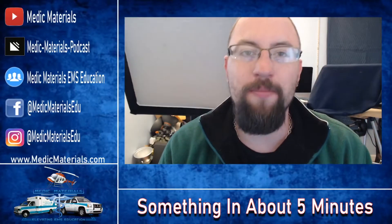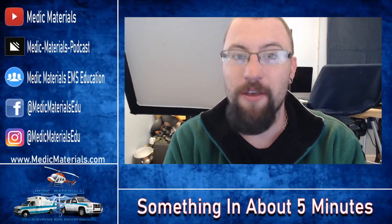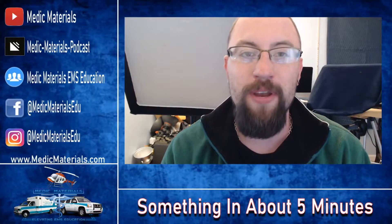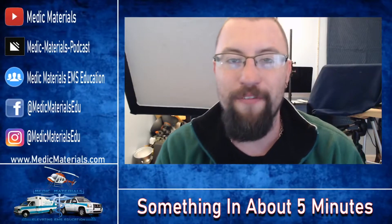Hey guys, Mike here with the Medic Materials Facebook page and welcome to 2 Minute Tuesdays, now renamed Something in About 5 Minutes. I know I talk a lot, I just couldn't give you the information within 2 minutes. I didn't want to lie to you, so Gerard came up with an awesome name: Something in About 5 Minutes.